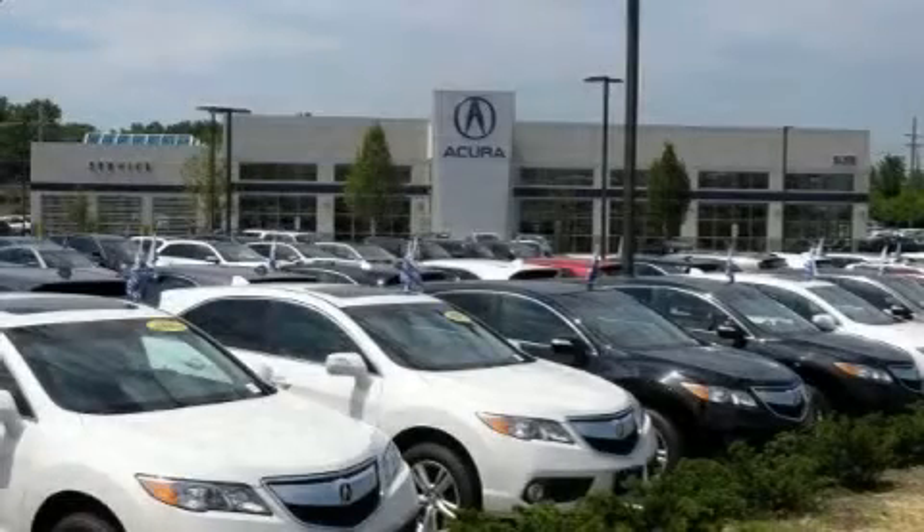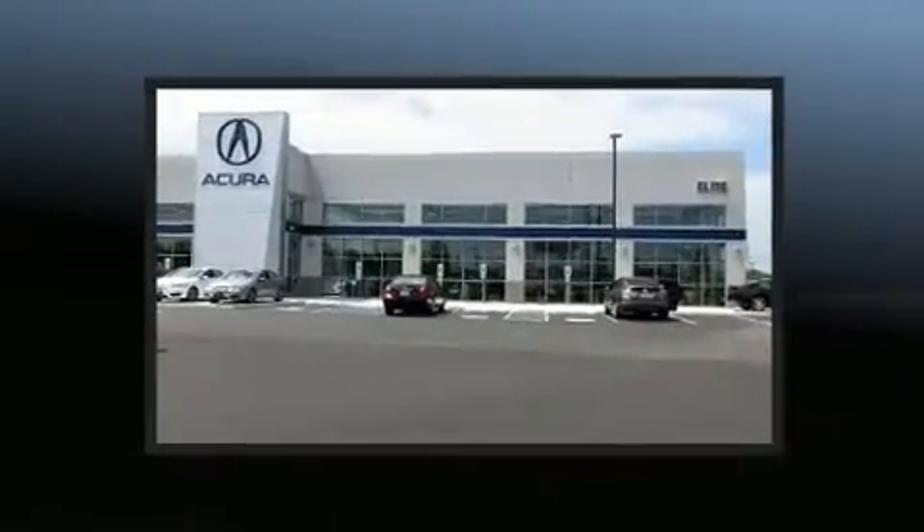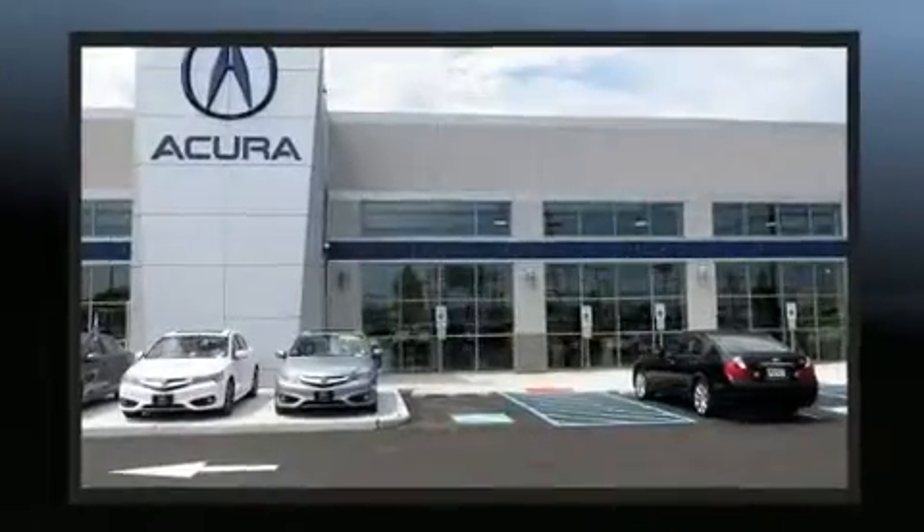Come test drive this 2000 Volkswagen Jetta. This four-door, five-passenger sedan provides exceptional value. It features a standard transmission, front-wheel drive, and a two-liter four-cylinder engine.